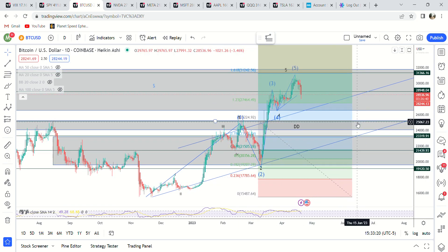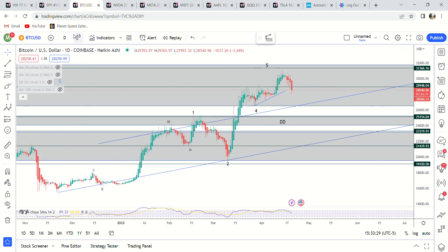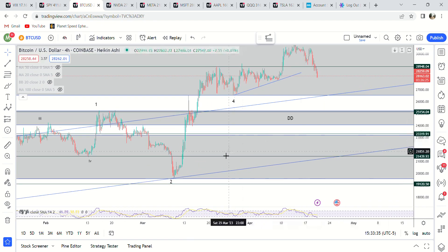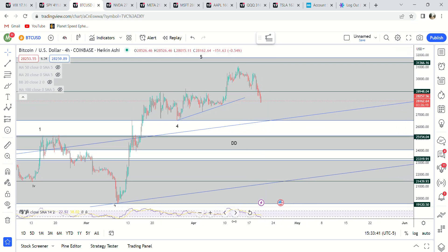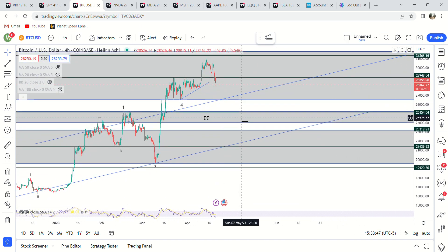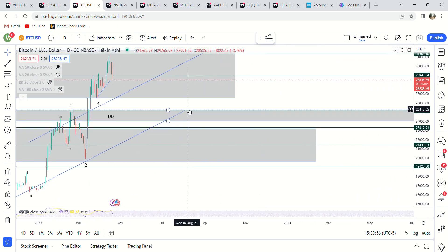There's also a chance my count is off and this is actually only ABC — either way it doesn't matter that much. Could be ABC, could be an expanded flat. Either way, if it pulls back and gets out of the supply zone, there is a demand zone at 25,000 and then also 23,000 down to 19,000. I'm looking for a minimum pullback to 25,100 and a max of 19,084.